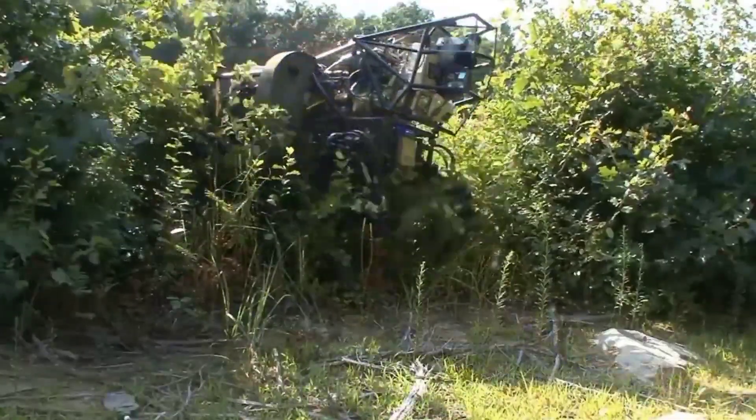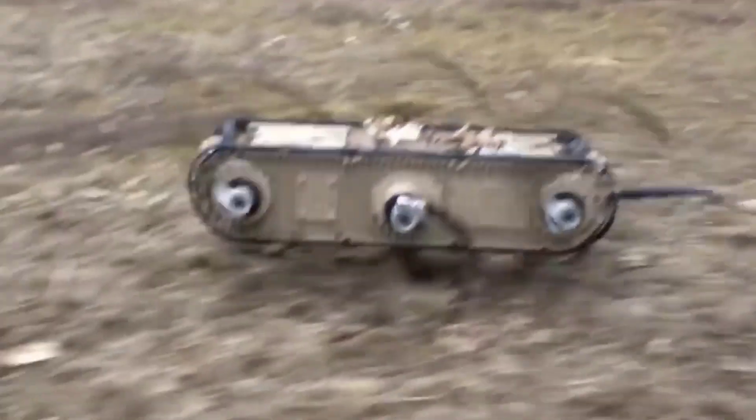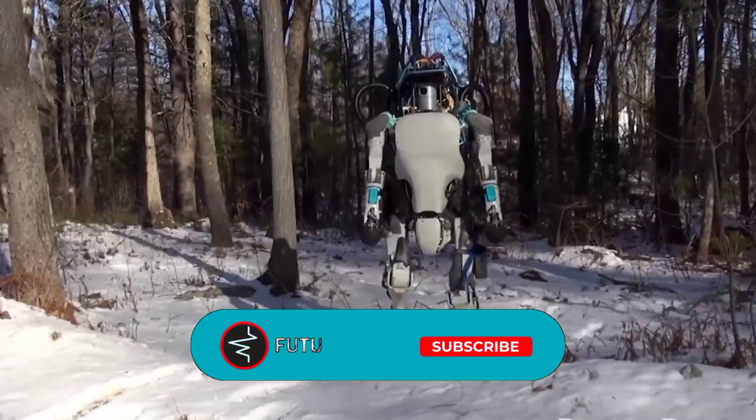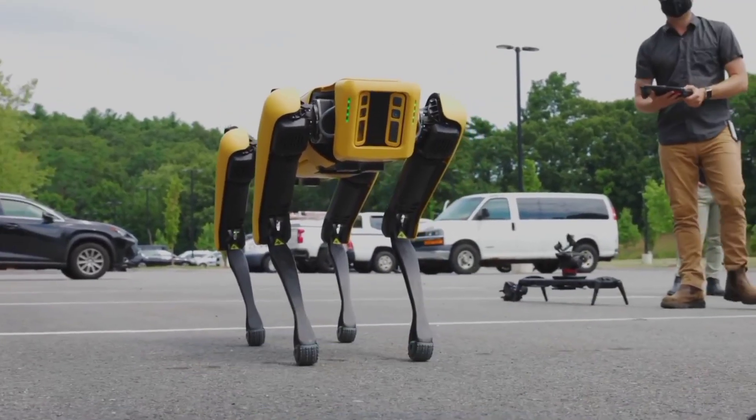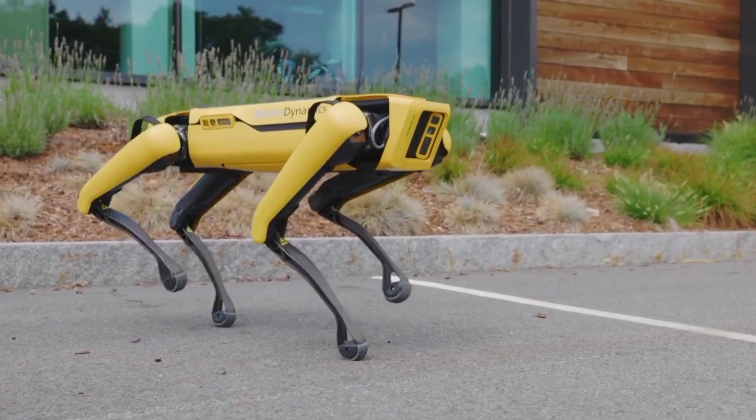That is it from today's video. We hope you enjoyed the content. If you did, make sure to hit that like button, and don't forget to subscribe to our channel so you don't miss out on any of the amazing videos we have in store for you.